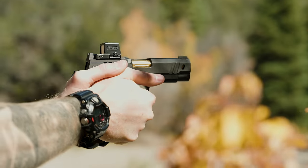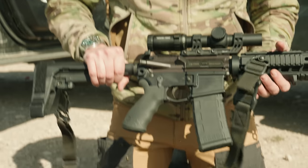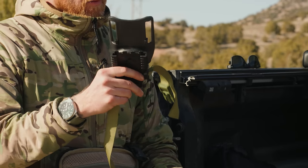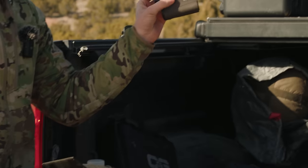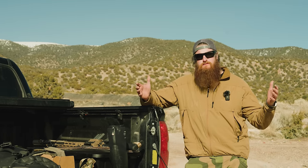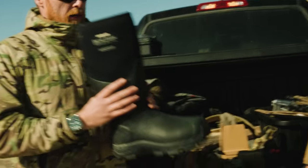You often ask what gear we every day carry — aka EDC. But not just EDC. We also often get asked what we keep in our vehicles, what's our most used gear at the range, and what gear we use while exploring the great outdoors. That's all coming today as we give you the ultimate guide to the gear we actually use.